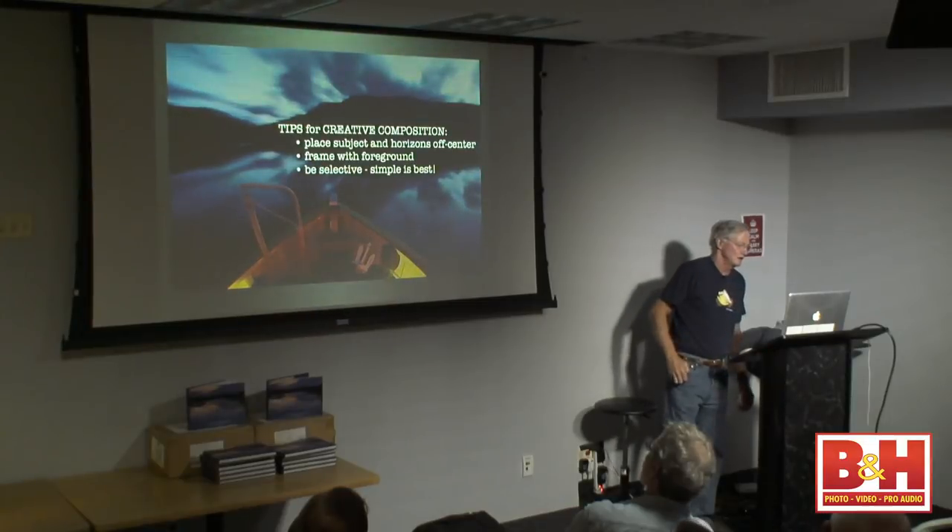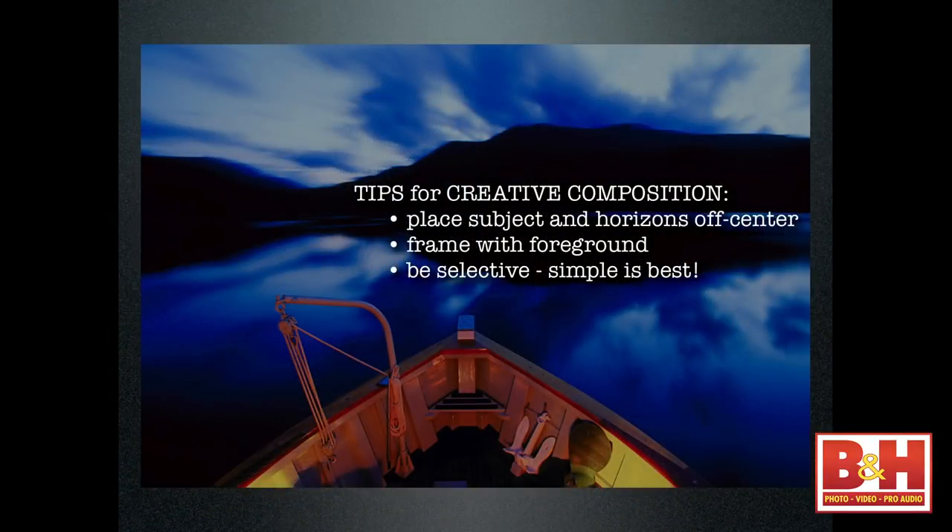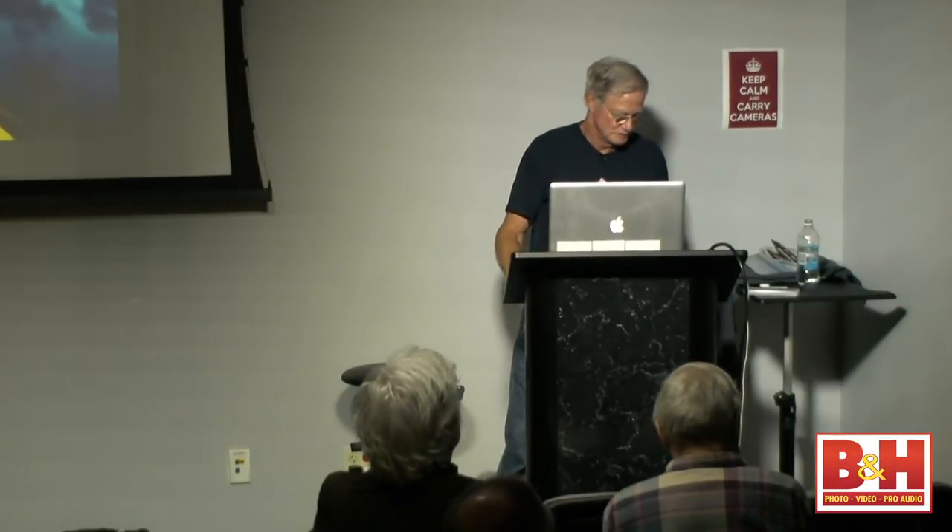Tips for creative composition: place the subject and horizon off center, frame with the foreground, be selective, and keep it simple. I'm big on keeping pictures simple.